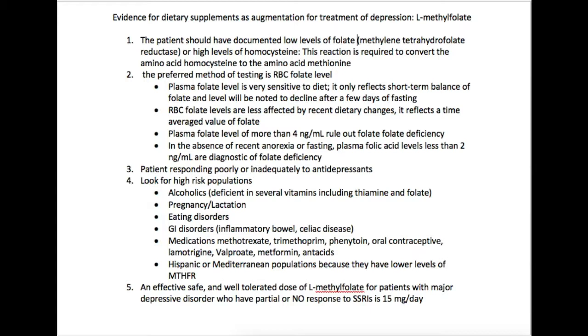The next thing you want is a patient who's responding poorly or inadequately to antidepressants. There are certain high-risk populations — one very common one you'll encounter is patients with alcohol use disorder. Anyone with severe alcohol use disorder will have deficiencies in several vitamins, most commonly thiamine and folate, so these people are often given IV thiamine and folate when they come to the hospital, then supplemented with oral forms of those two vitamins.